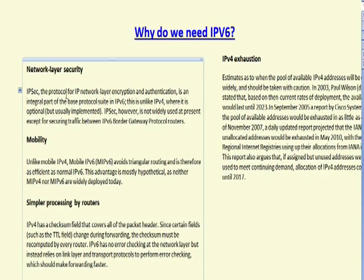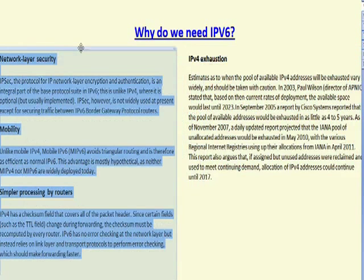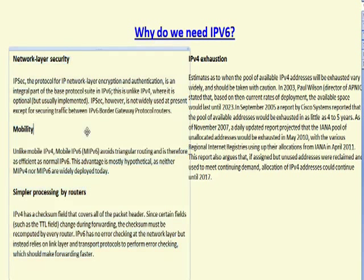As you'll see here, we have IPv4 exhaustion and the network security layer. Basically, IPv6 also has IPv6 security built in, and IPv4 really didn't make much use of IP security. It came later as an add-on. It's not really used too often — most people use it for VPN connections.